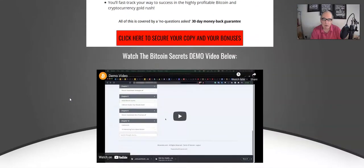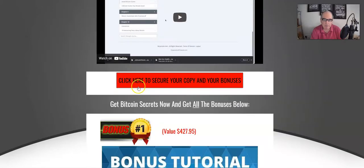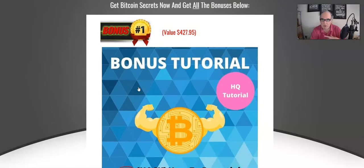There's a demo explanation video showing what's in the members area and how you can get all the information. I would recommend watching this demo video on my bonus page.